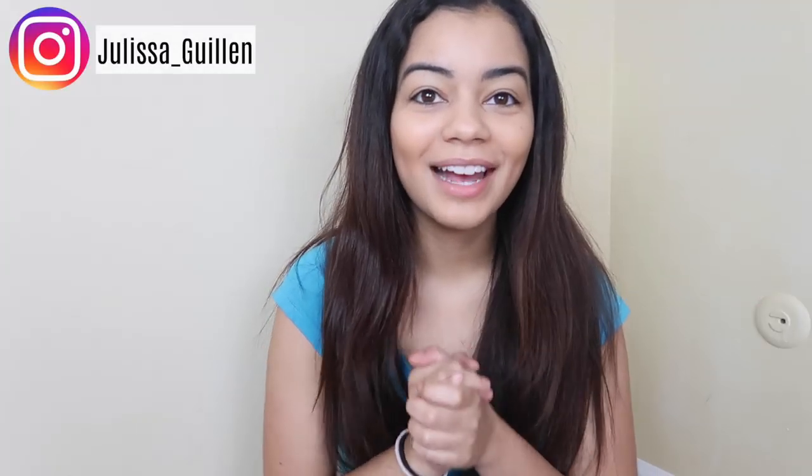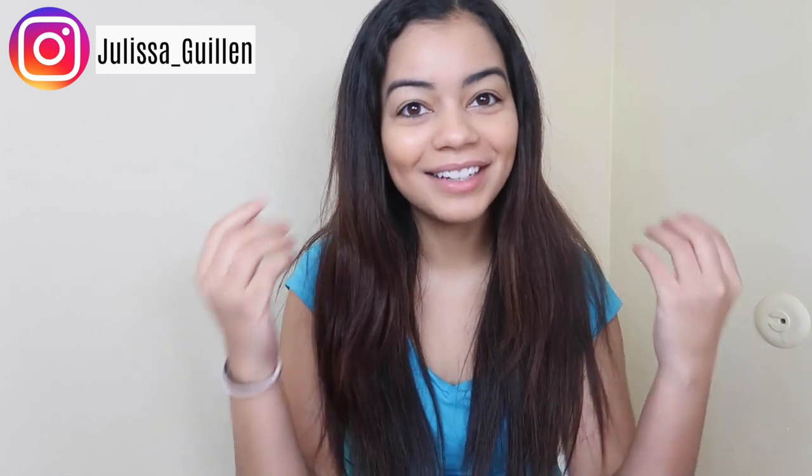I can't believe I'm actually doing this right now. Hey guys, welcome back to my YouTube channel! If you're new here, I'm Jalissa. Don't mind my hair — I know it is very nasty today, and I was gonna wash my hair anyways. So I figured, I just received this package and I was like, oh my god, am I really gonna do this? Like, should I really dye my hair alone on my own with no help?